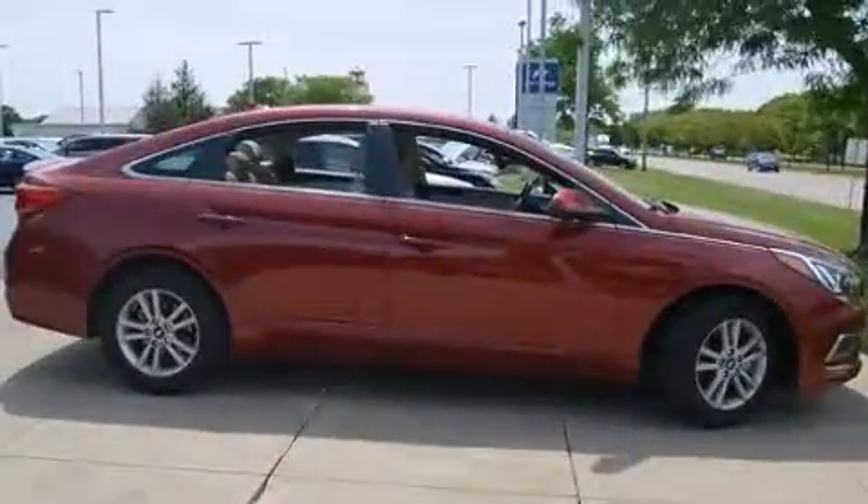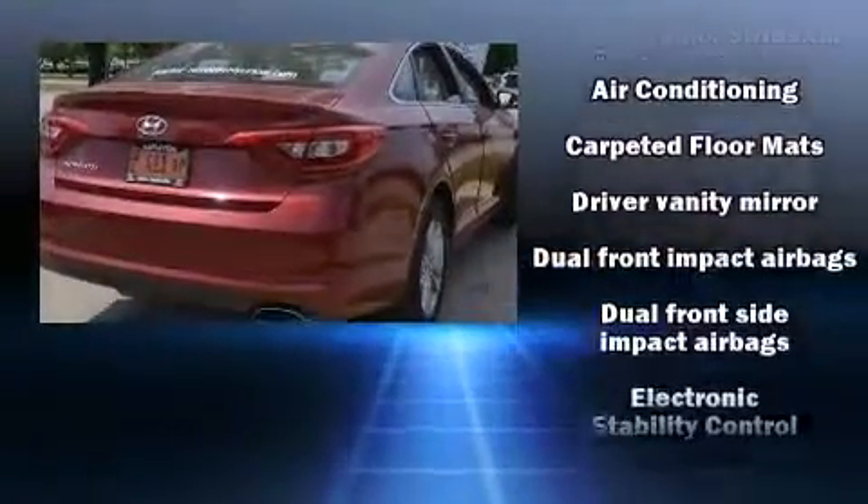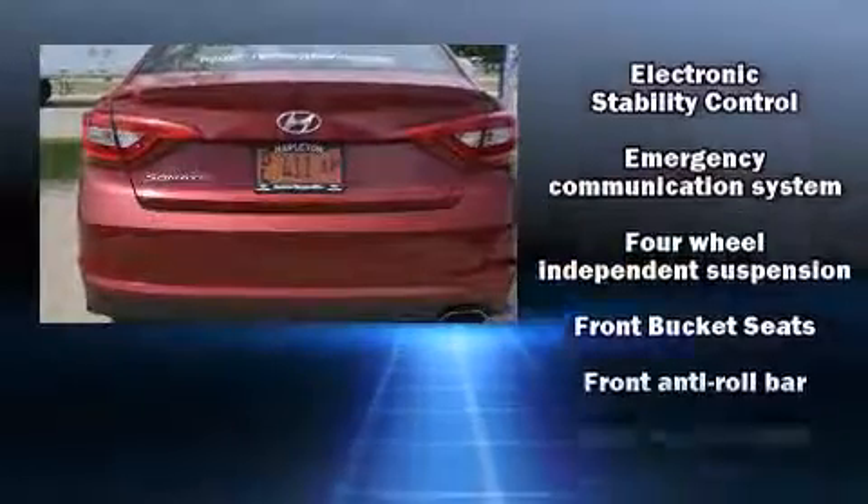It distinguishes itself from the competition with features such as front and rear reading lights, a tachometer, a trip computer, remote keyless entry, and one-touch window functionality.